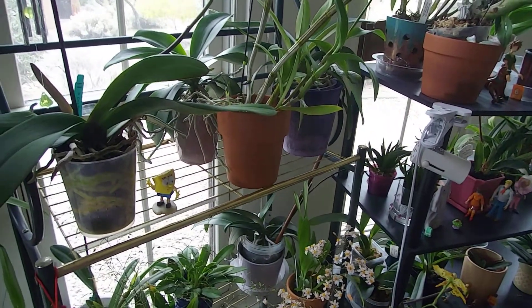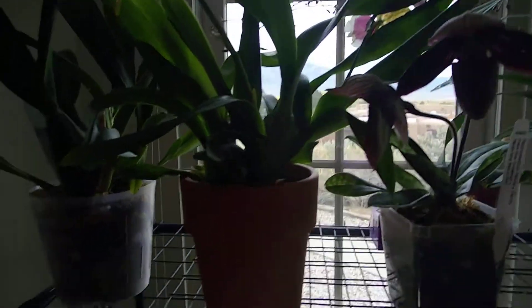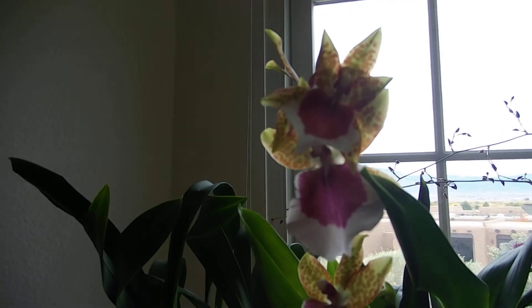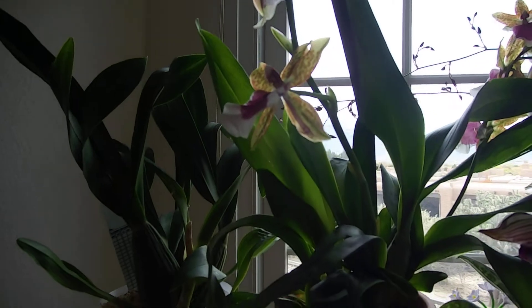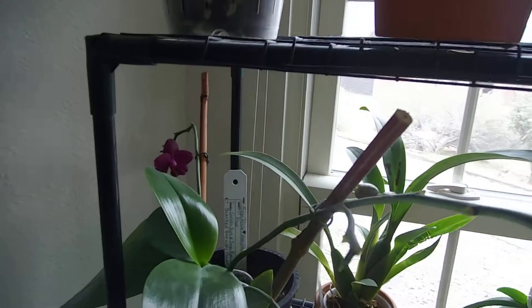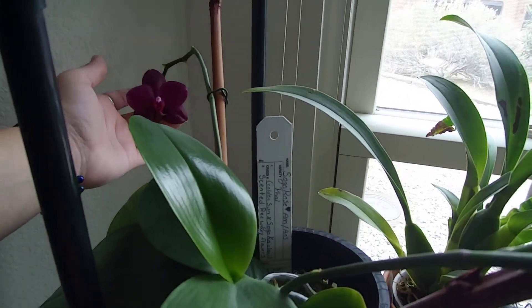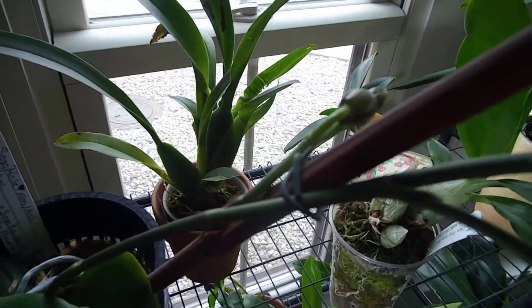This one isn't really taking to the cold nights too well, and this is Peter's comp - I found this one recently at Trader Joe's. That one smells good. And this is Sogo Rose or Sogo Grape - it's been in bloom for a while, and over here it has some more buds coming.